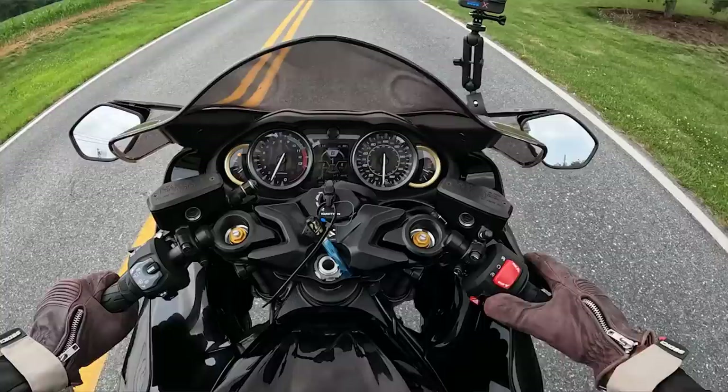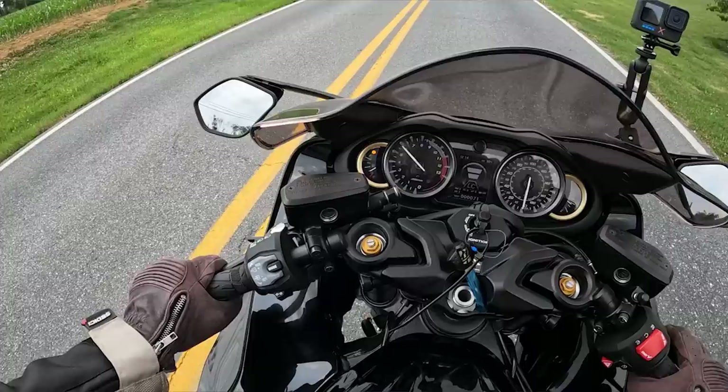I obviously need more than that. Let's do launch control again and bump it up to 6,000 RPMs.